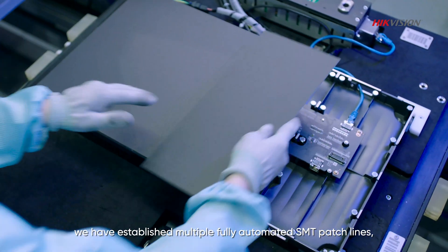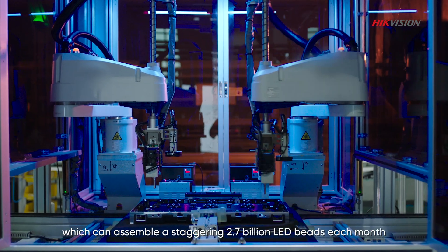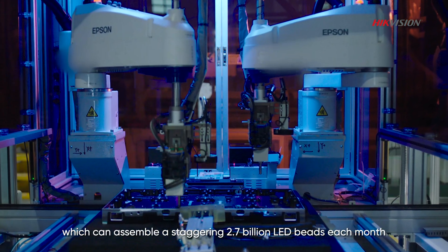To improve patching efficiency, we have established multiple fully automated SMT patch lines, which can assemble a staggering 2.7 billion LED beads each month.